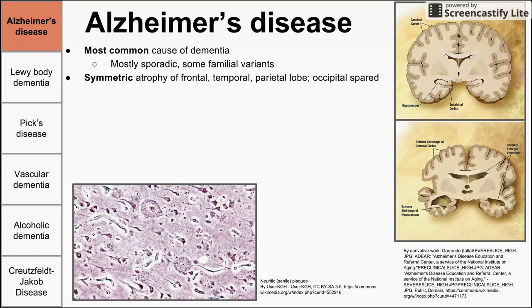Alzheimer's can cause hydrocephalus ex vacuo. Hydrocephalus is an enlargement of the ventricles, as seen in the image on the right. It's called hydrocephalus ex vacuo because it's not enlarged as a result of high pressure in those ventricles — the ventricles are enlarged because the brain is atrophying. As brain matter gets smaller, the ventricles appear larger.